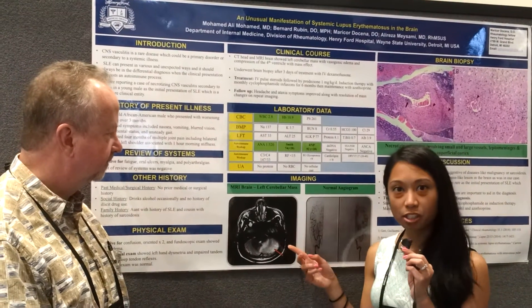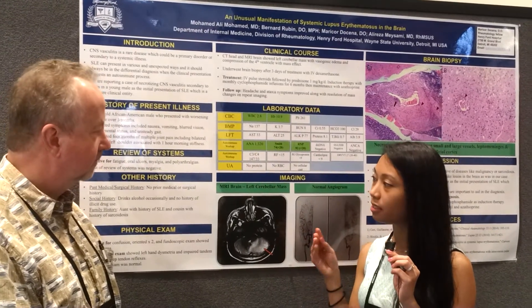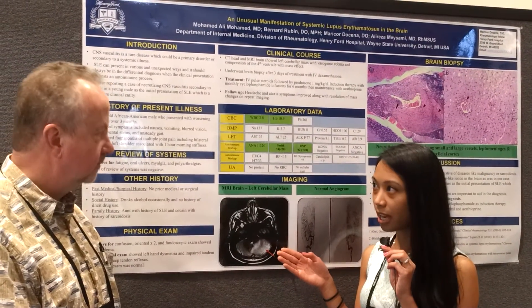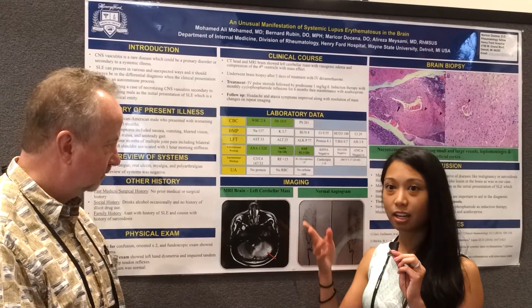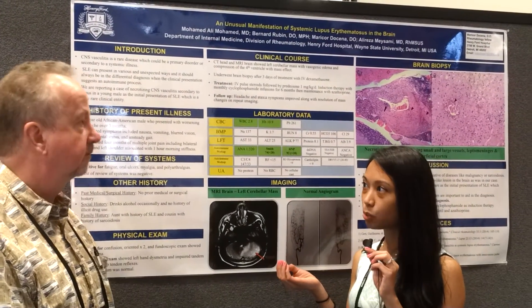There were concerns given that he had no past medical history of note, but his family history was significant — his aunt had lupus and his cousin had sarcoidosis. So the question was: is this neurosarcoidosis, or is it secondary to a possible underlying malignancy? A lumbar puncture was performed, which showed lymphocytic pleocytosis and increased protein.